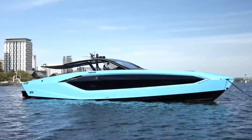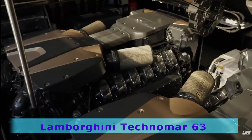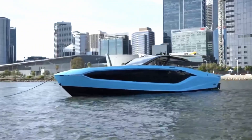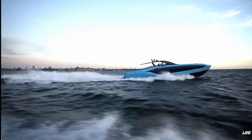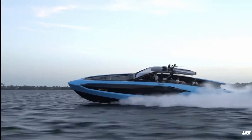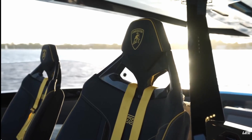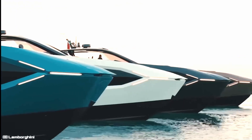Lamborghini has launched its first yacht, the Lamborghini Tecnomar 63, with a 4,000 horsepower engine and a $3.5 million price tag. The lightweight carbon fiber hull helps the yacht hit speeds up to 70 miles per hour. The yacht's design is sleek and sports custom automotive touches, with interior seating made of signature materials. The number 63 isn't chosen by chance, as only 63 will be produced.